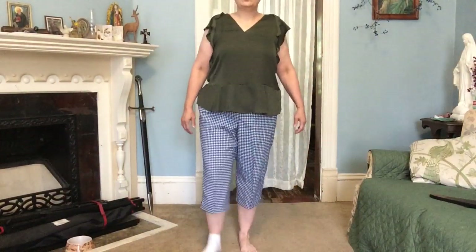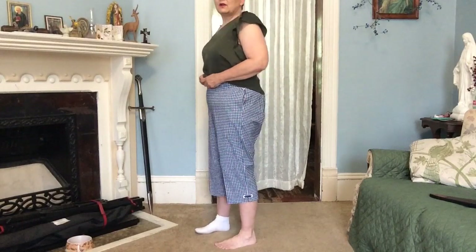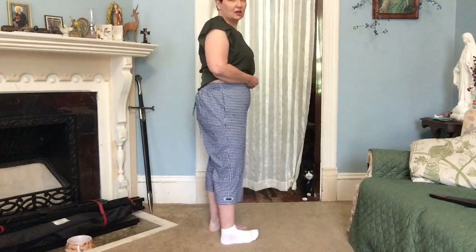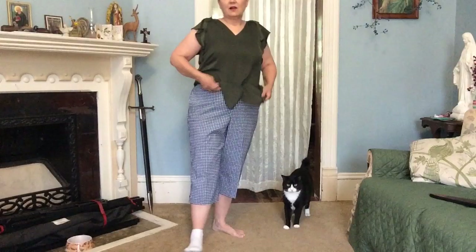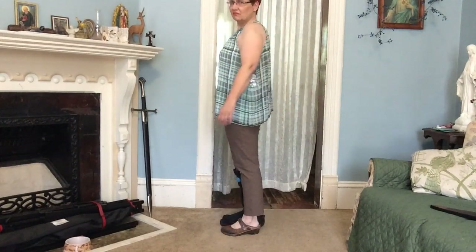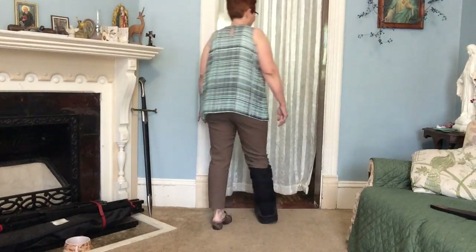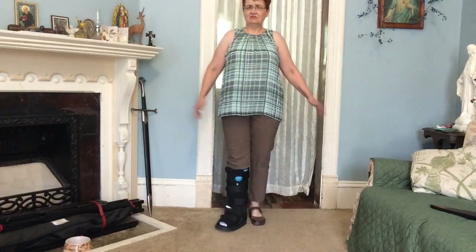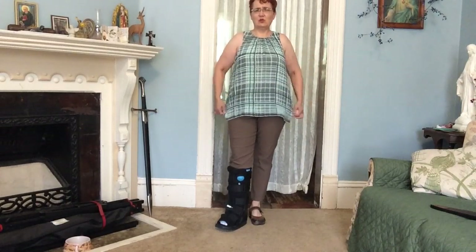I took my boot off just to show you the pants because the boot comes over the end of the pants, and they're not wide enough to fit over the boot. So I'm being a bad girl. The color's nice, but I'm not sure about the cut.